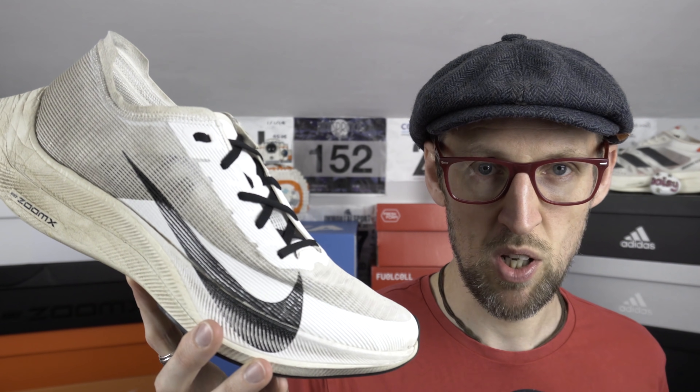So a win for the Next% 2 in terms of value. That gives us a tie on upper, Next% takes the midsole, outsole goes to Adidas, and a win for the Next% on value. I think the Next% 2 just edges it this time. There's not an awful lot in it guys, there really isn't. Have you got both or either of these models? What do you make of them? Do you concur with my views or do you disagree? That's okay — I'd like to see your thoughts and opinions down in the comments.